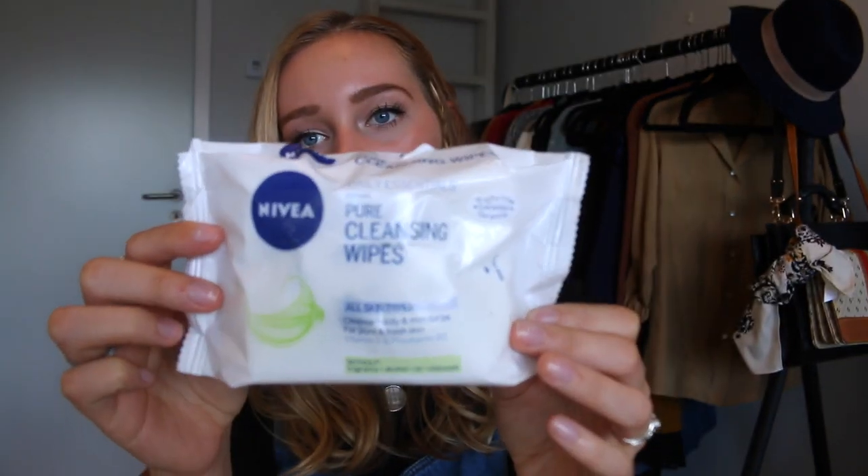My last beauty item is these makeup cleansing wipes from Nivea. I hadn't found the Neutrogena ones I usually use, so I started using these because my mom bought them. Oh my god, these are amazing — I'm so impressed. They're so soft, and when you use them on your eyes to take your mascara off, none of my eyelashes come out. It makes my eyes so soft; it's so gentle on your skin. It's incredible.